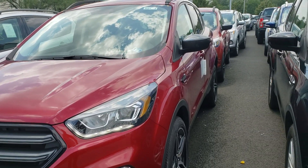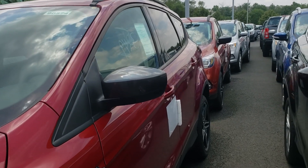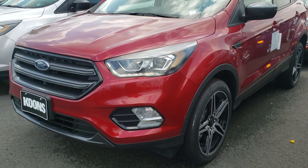Hey James, this is Ethan here at Coons Thrilling Ford. I just spoke with you about that SEL that you're looking for. This is the Ruby Red. I want you to be able to check it out for yourself — I know sometimes the pictures just don't do it justice, so I wanted to send you a walk-around video here.